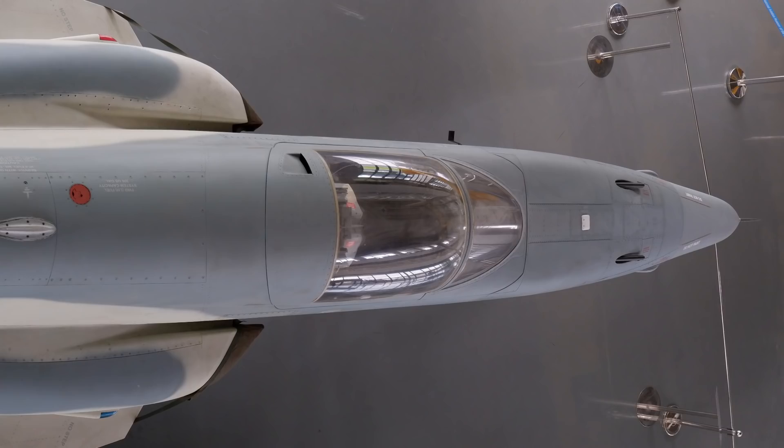Is it possible to make a supersonic jet fighter that is small, cheap, easy to maintain and still be able to deliver a punch? Sure!